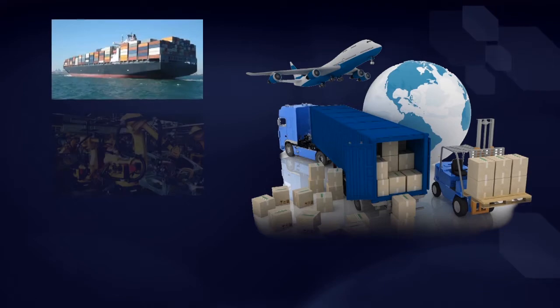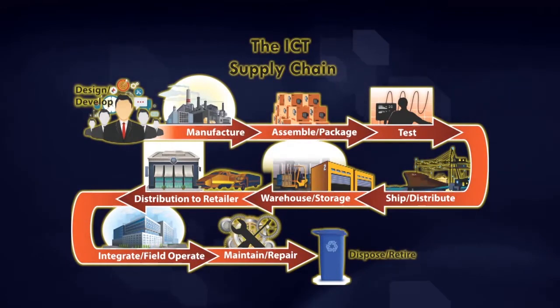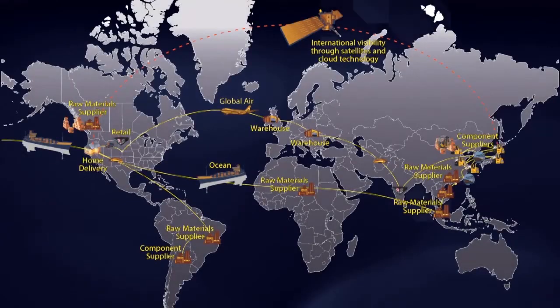Most of these components are delivered through supply chains that are global, dynamic, and far from transparent. These supply chains are complex webs of organizations, people, processes, technologies, information, and resources that offer our sophisticated adversaries diverse opportunities or attack vectors for compromising critical components in DOD systems.